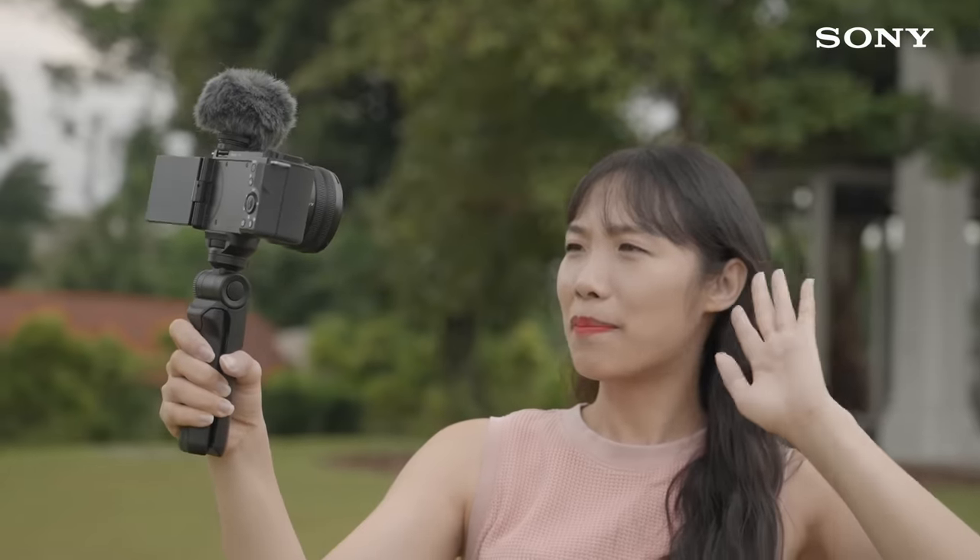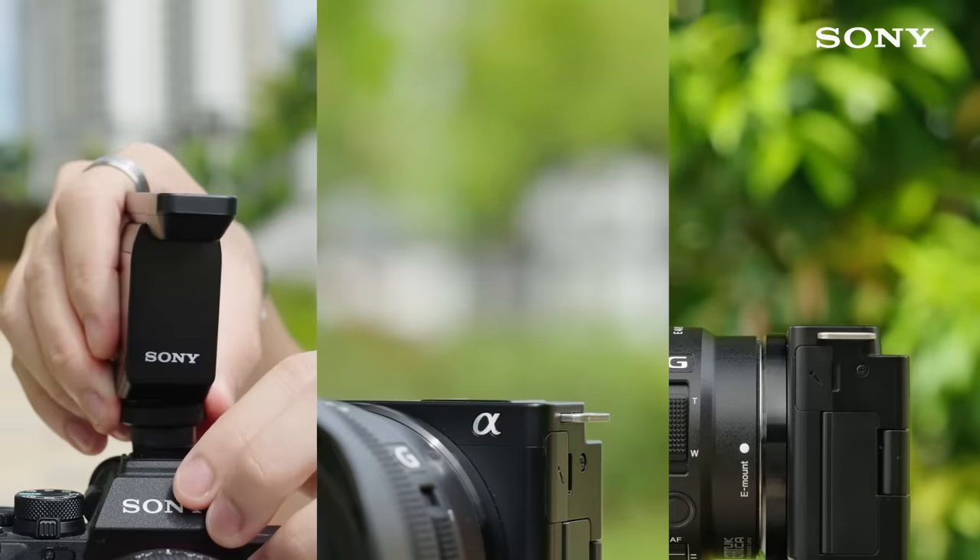Hi everyone! In the previous video, we talked about how audio can really make or break your video, and we also introduced you to some of the external microphones Sony has to offer. In this video, I'll be sharing with you some tips on how you can make your own travel vlog.